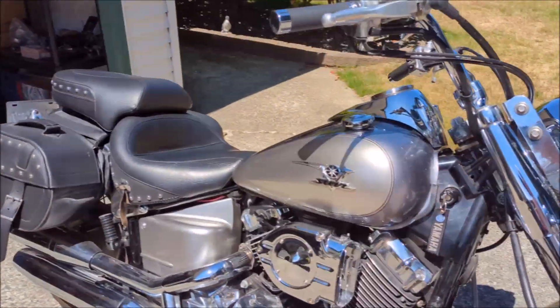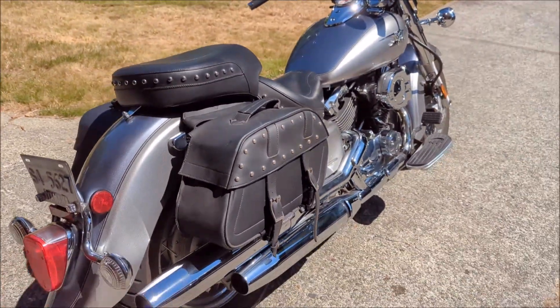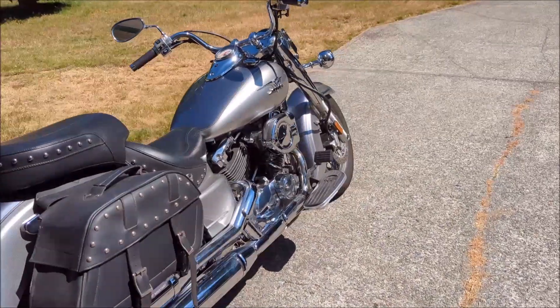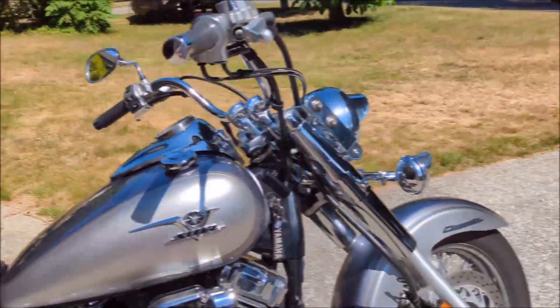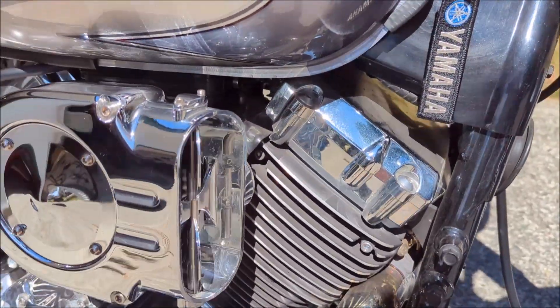I'm going to be putting it up for sale and if anyone's interested, please do give me a call. Let's end the video with one more look at that hypercharger and then a little listen to the bike. Here's our key, here's our hypercharger.